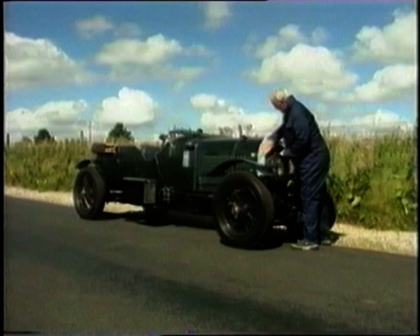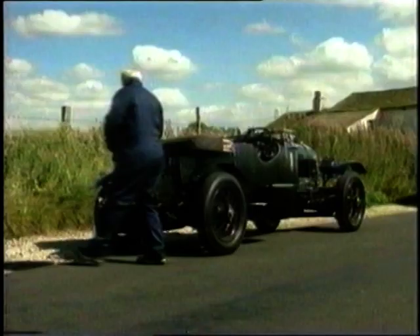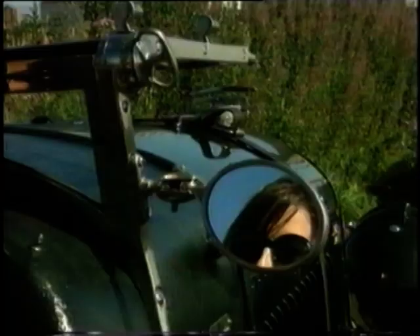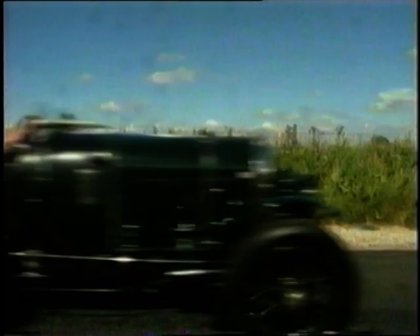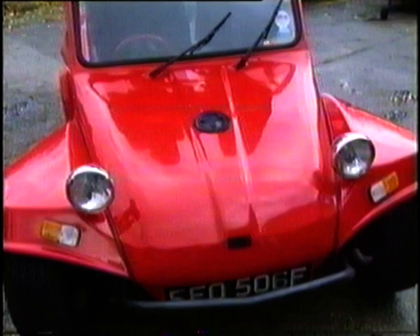This week the pair are going mad about motors that you can make yourself — well, perhaps you might be able to. They've been to visit a kit car factory in Lancashire. Kit cars — what does that conjure up for you? Cheap, cheerful, fun cars, just like this beach buggy, Jeff.